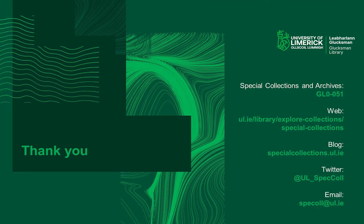Thank you for listening to this introduction to the Special Collections and Archives Department at the University of Limerick. I've left all our contact details here on the final slide, and I've put some search hints and tips on our homepage on the Glucksman Library's Solis site. If you have any questions, you can contact us at speccoll.ul.ie — that's s-p-e-c-o-l-l at ul.ie — and you can find more about us on our blog at specialcollections.ul.ie.